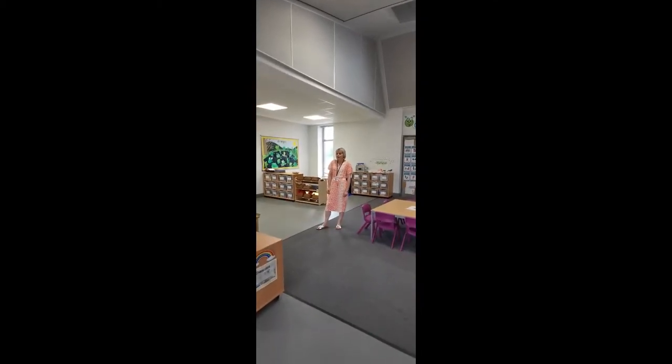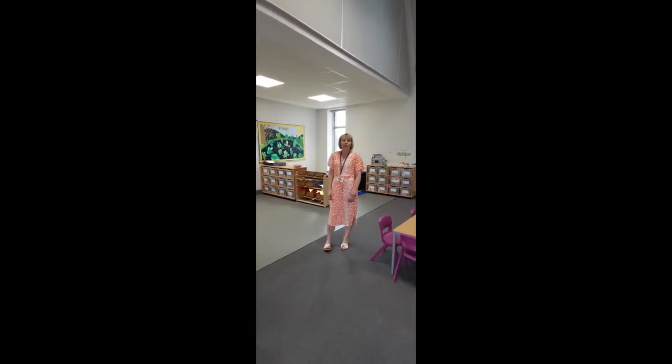When you come into the classroom, the first thing in the morning on the tables we might have some books to read or some other activities. The classroom is quite big and we've got lots of different areas in it.